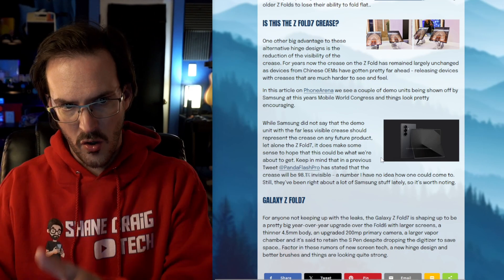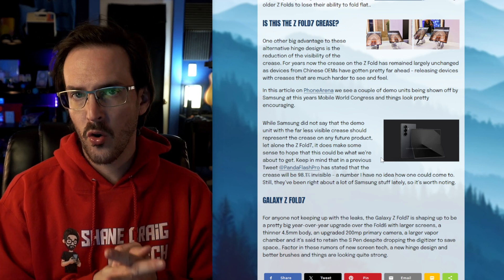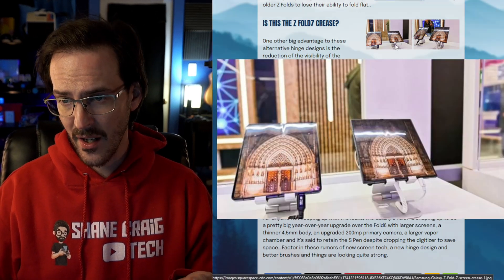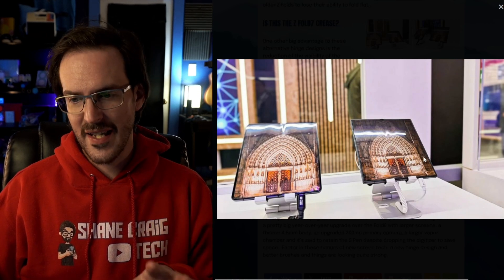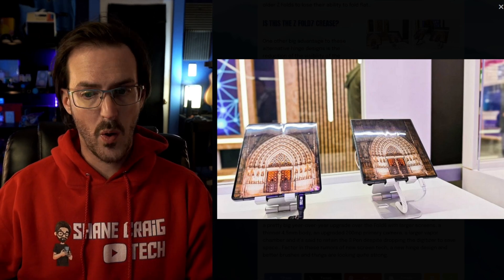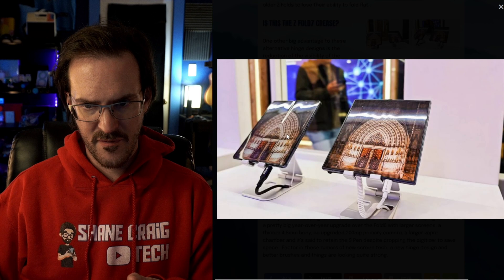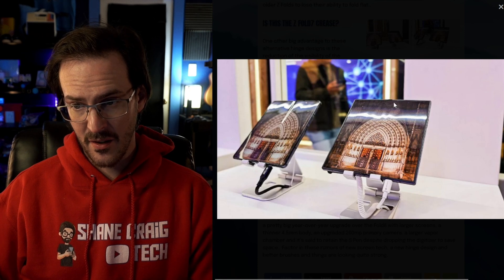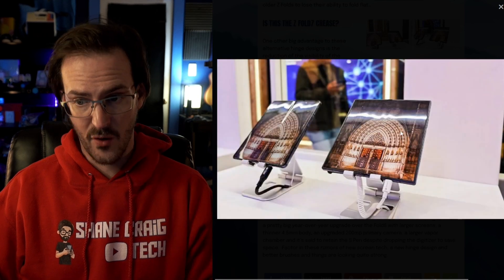This could result in a Z Fold 7 with a much reduced crease. This brings us to part two — a post from Phone Arena about Mobile World Congress, where Samsung has a demo set up. They're not saying this is the screen that's going to be on the Z Fold 7, just showing an improvement over what they've done in the past. Here's image one, and image two is much better. You can see over here the crease is very visible — basically identical to the Z Fold 6. But this other device does not have a very visible crease at all.